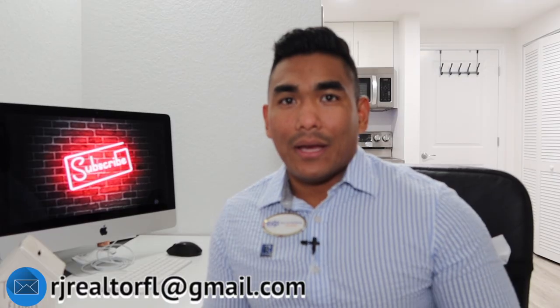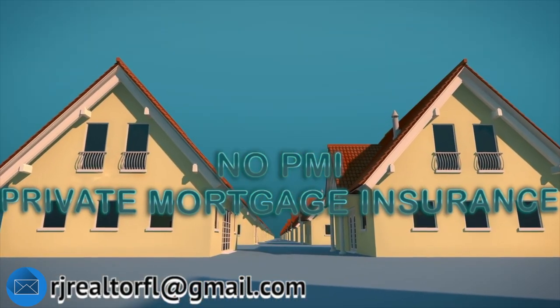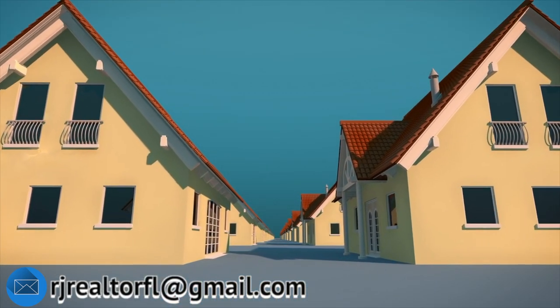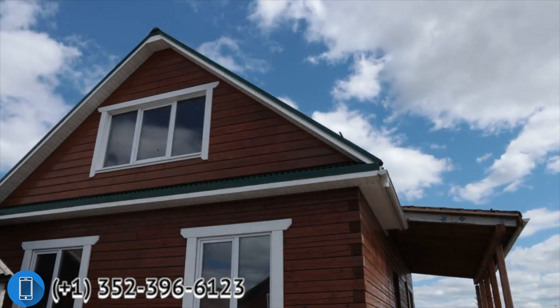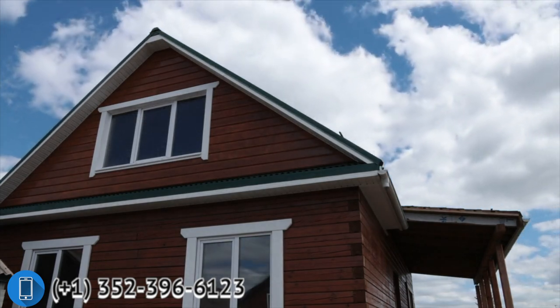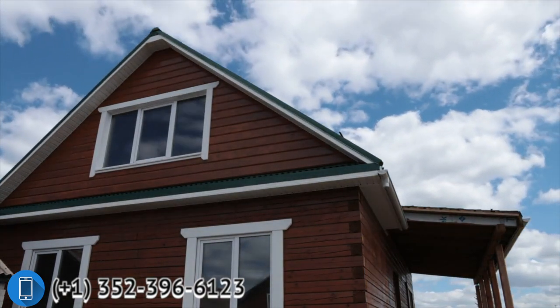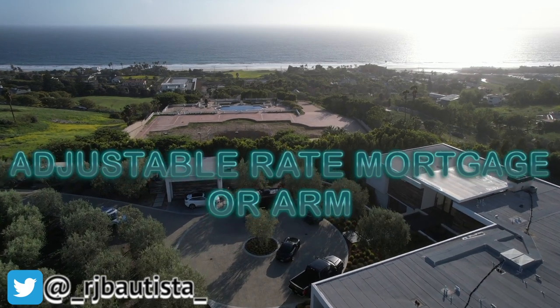PMI stands for private mortgage insurance. Because you're giving 20% or at least 10% down payment, the lender considers you less of a risk, so you don't have to pay that private mortgage insurance. That means less added cost on your monthly mortgage bill. That's a good thing about conventional loans. There are two types of conventional loans: the adjustable rate mortgage, or ARM, and the fixed rate mortgage.